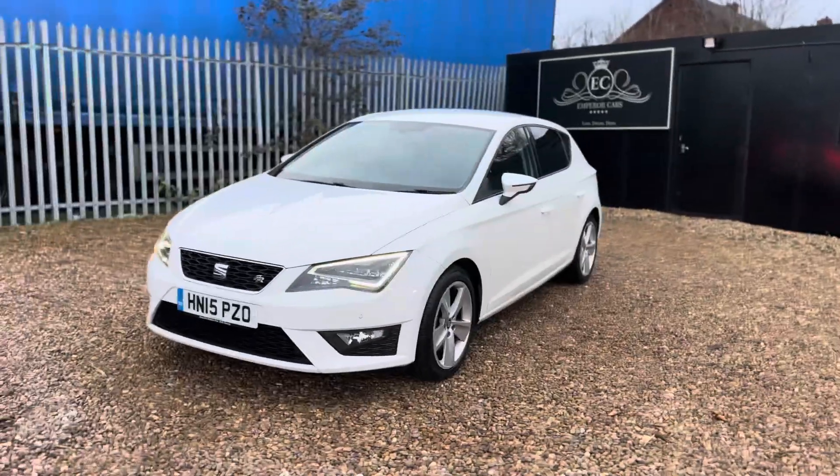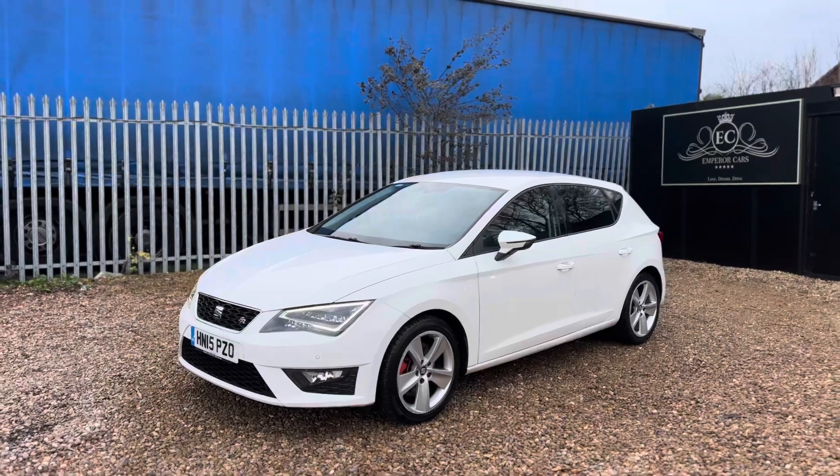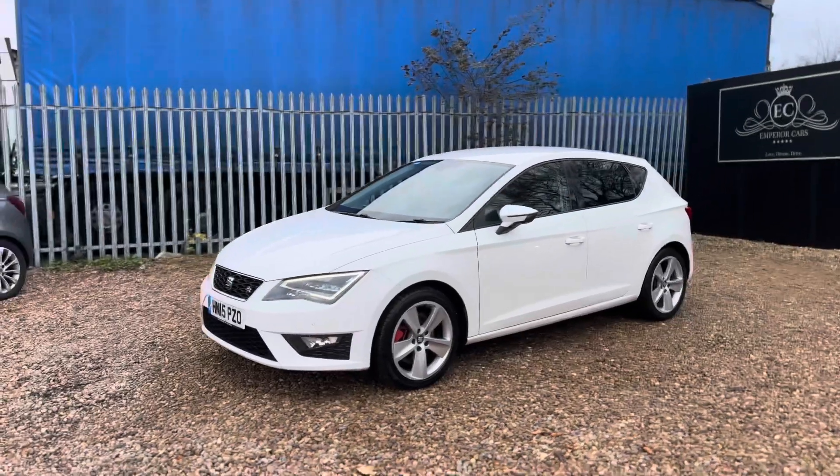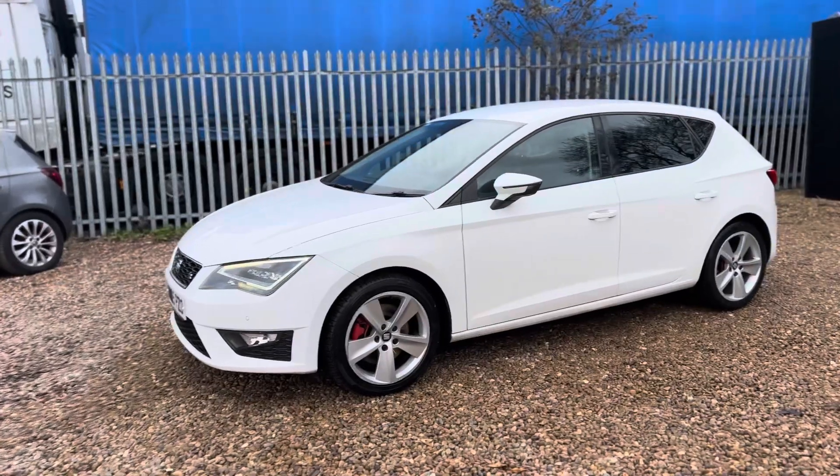First, this is the Technology version, which basically means you get a few additional features including the front and rear parking sensors, satellite navigation system, Bluetooth audio, DAB radio and so forth.